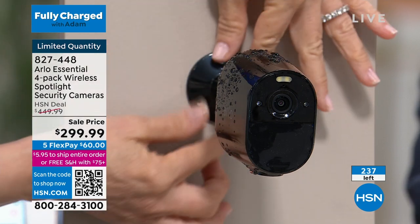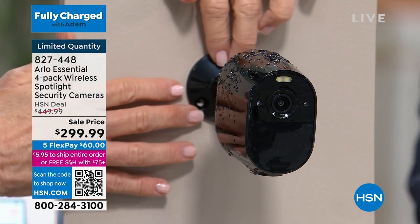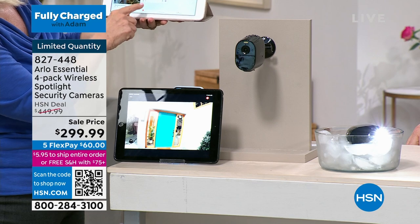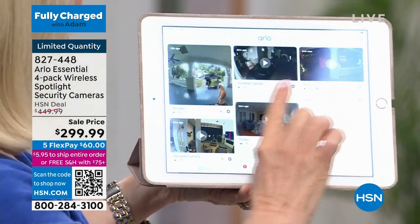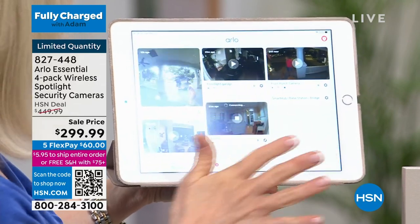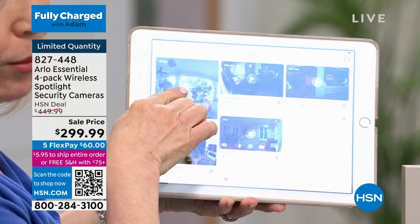The great thing about these now — I have one mounted, and you can mount these indoors or outdoors. You can move these around, that's the great thing about Arlo. And on the app under devices, we call one the floater because we float it around depending on what's going on. You can label them, personalize it, customize everything. We have our front porch, a garage, the backyard, and also the Arlo doorbell. So we have all four.